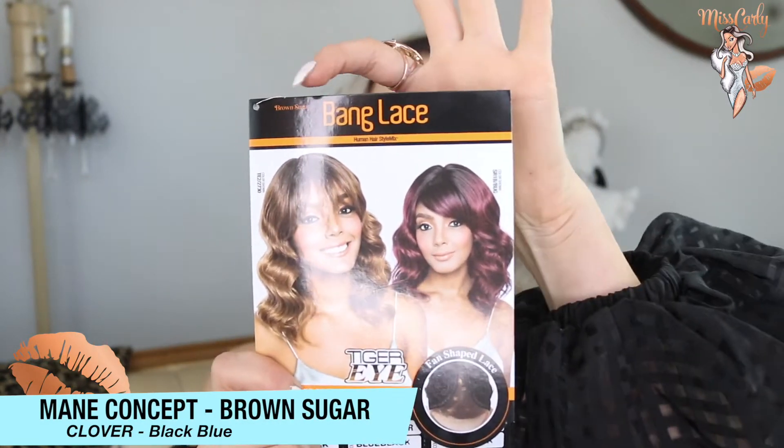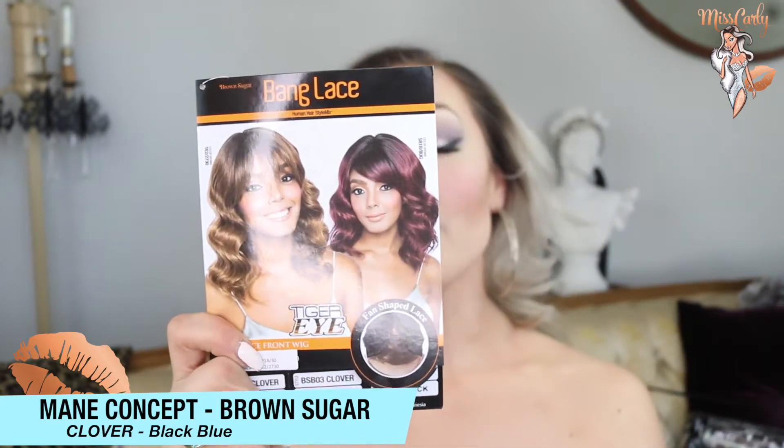Let's talk about this one. Like I said, this is my second banged wig. This is from the Brown Sugar Banged Lace Collection, and this is a human hair style mix, meaning it has a mixture of synthetic and human hair, which is super great. I love the entire Brown Sugar line. This is actually in the style of Clover, and I got it in this really neat color of blue-black. I decided to just take a total chance — you know what, let's do a blue. I love blue, and blue-black sounds fun.